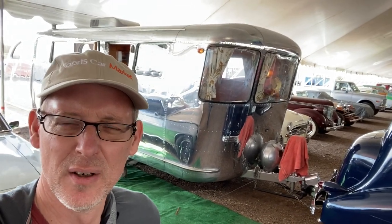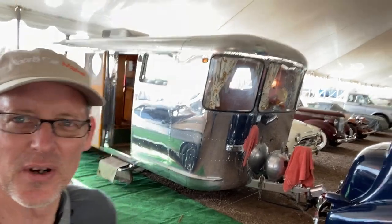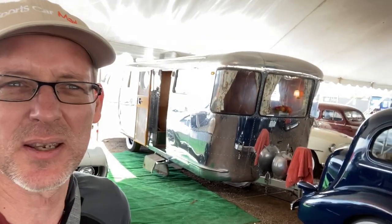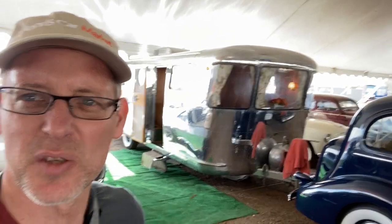One sold in one of the Monterey auctions for three hundred and something thousand dollars. They're just gorgeous. Spartan was an aircraft manufacturer. They made basically one of the first executive aircraft that would have had a World War II engine but with a comfortable interior. Jean-Paul Getty, Howard Hughes — they owned Spartan aircraft.